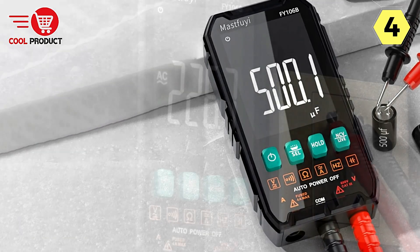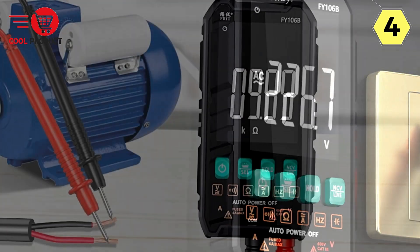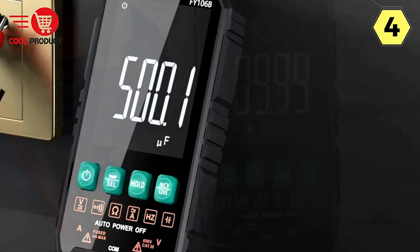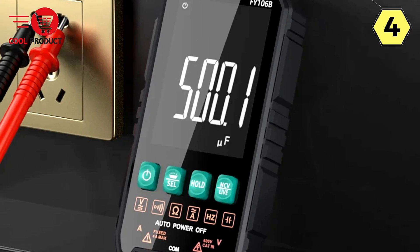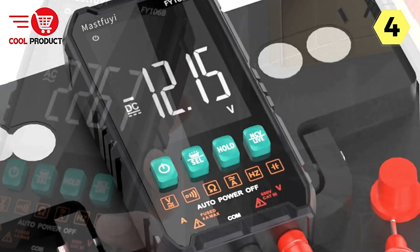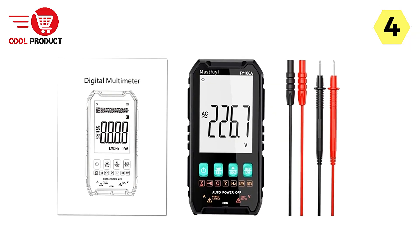From voltage and current to resistance and frequency, this multimeter provides comprehensive measurement capabilities for various scenarios. Powered by advanced measurement technology, the Fi106A-Fi106B ensures high-precision measurement results, delivering reliable data support for your projects. Its consistent performance across different environments guarantees accurate measurements every time. The compact and lightweight design makes it incredibly portable, allowing you to carry it with ease — whether you're in the field, at home, or in the lab.